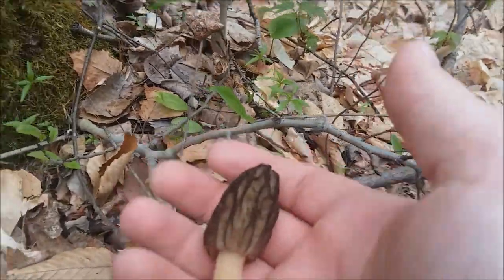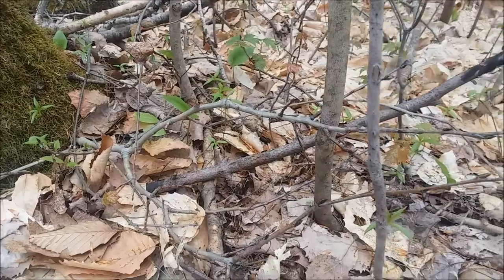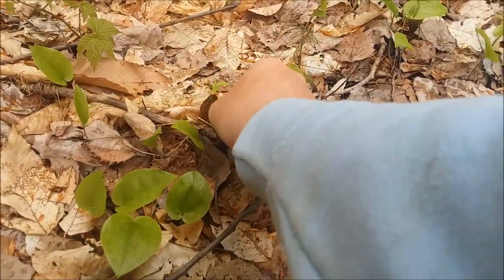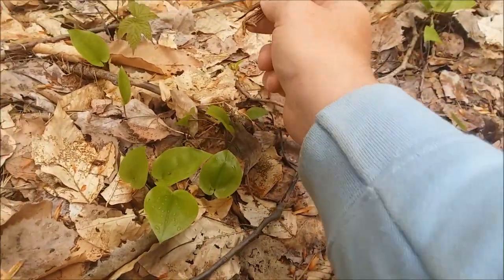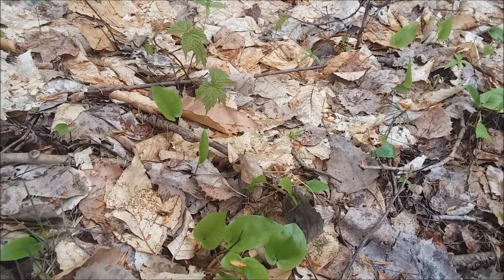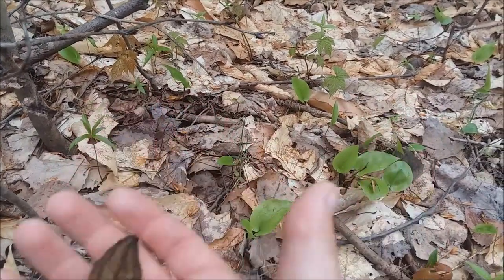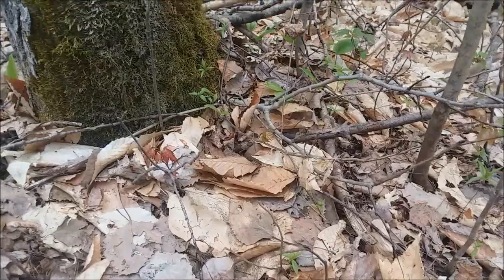When you find one, always keep your eyes peeled because there's bound to be more — sure enough, there's one right here. Right now I'm kneeling on the ground. I like to get down low. When you get in a spot where you find one or two, you always want to get low to the ground because it gives you such a better view. It's amazing what a different angle will do for you — makes a big difference.